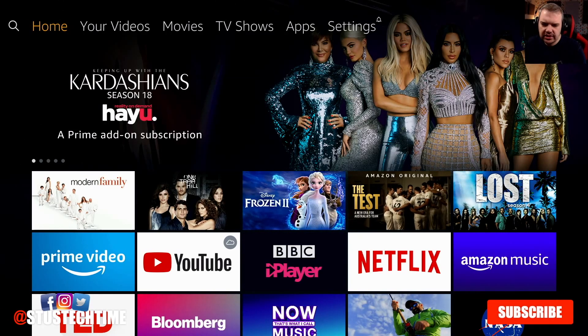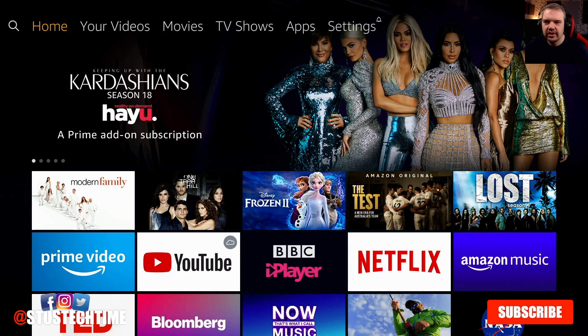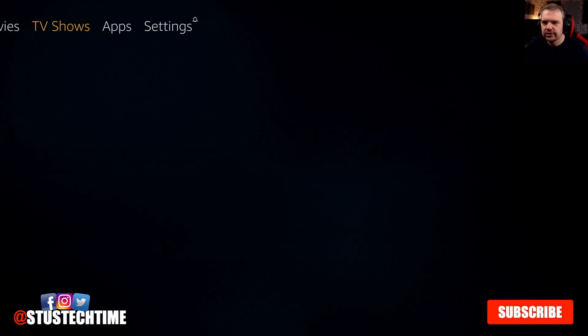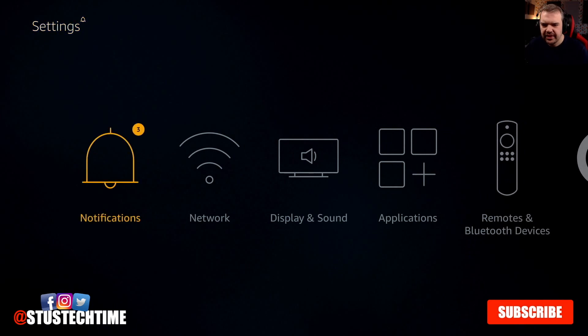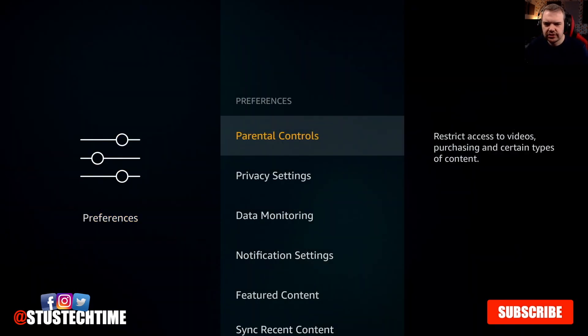As you can see, there is no 4K label on any of those titles. Frozen 2, for example, is in 4K — I know, I paid for it. So that shows they really are just pushing lower quality. Now, to turn on parental controls: go to Settings, go down to Preferences, and click on that. And then Parental Controls is right there — just click on it.